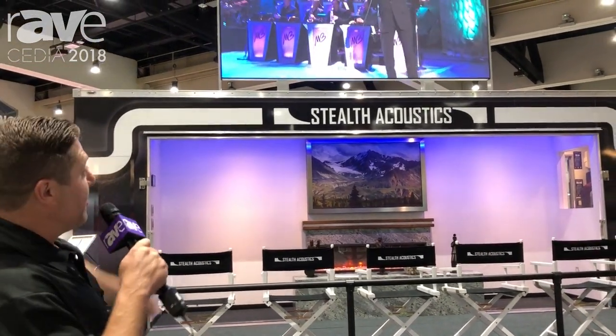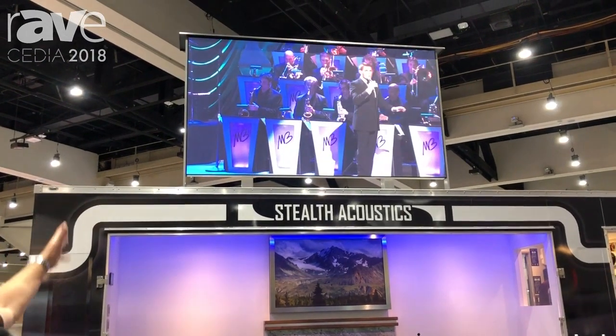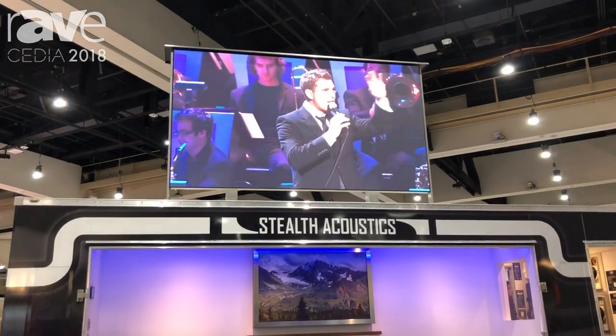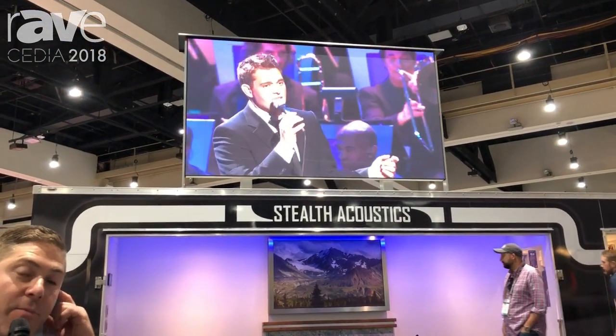Also featured in this exhibit is our giant patio theater screen. This 155-inch P3 LED display rises silently out of the top of this trailer to simulate your viewing experience with our patio theater product in your own backyard.